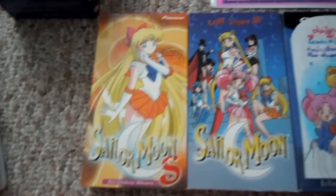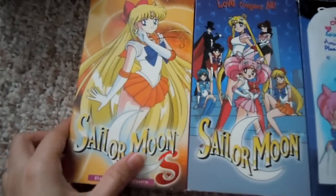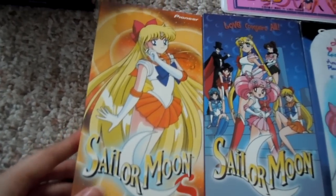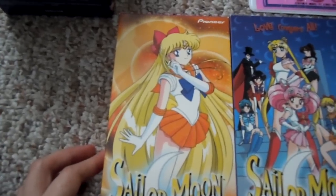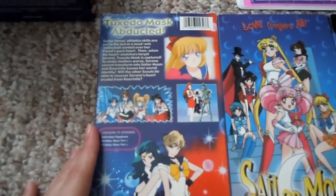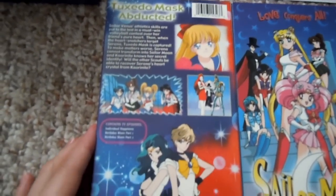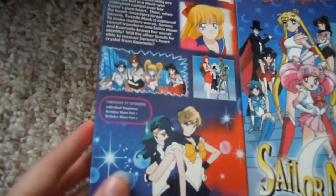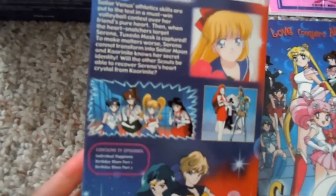Next I have a couple more. This one's from the S Season. I bought this one for a particular reason — it has one of my favorite songs, the Soldier of Love song, sung and translated in English. And plus it's one of my favorite episodes too, because Sailor Venus disguised herself as Sailor Moon. It's really funny.